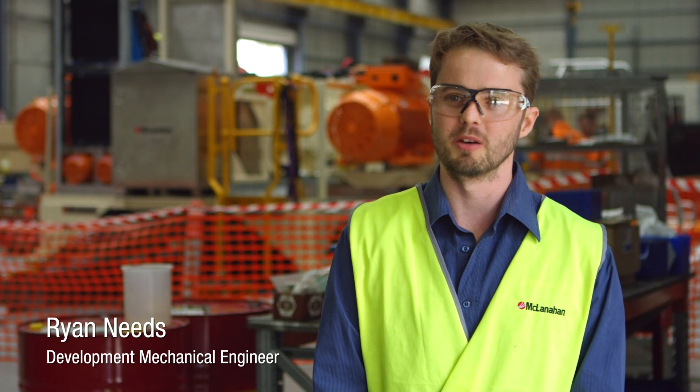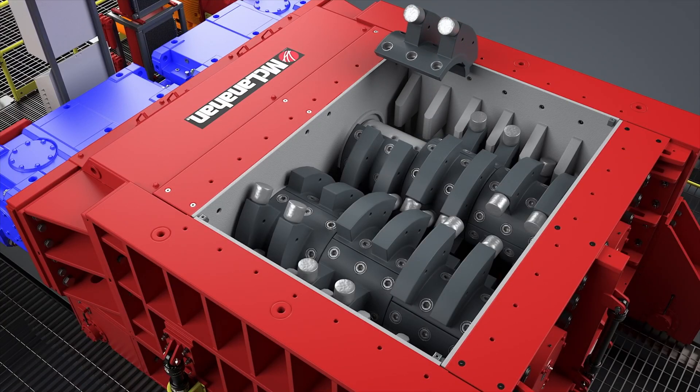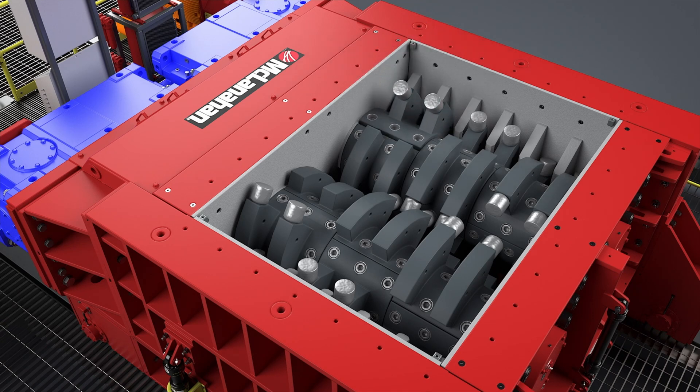This particular machine has quick-change shafts and a multiple segment design that will allow customers to do fast change outs of the wear components in situ, compared to having to remove entire shaft assemblies and replace the crushing components.